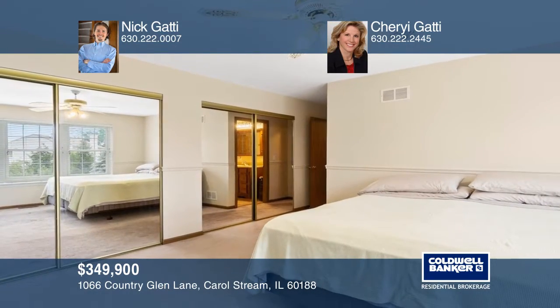There is a master bedroom with an ensuite bath, three additional bedrooms, a finished basement, a fenced yard, and a great deck for entertaining.